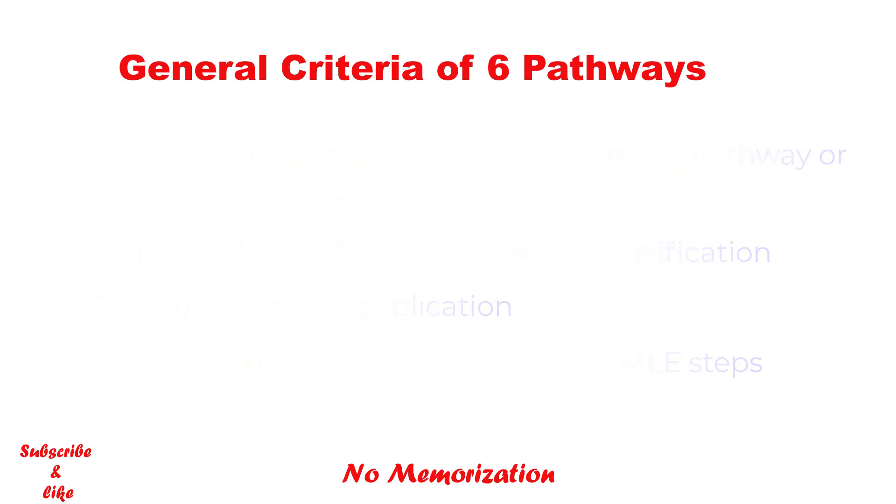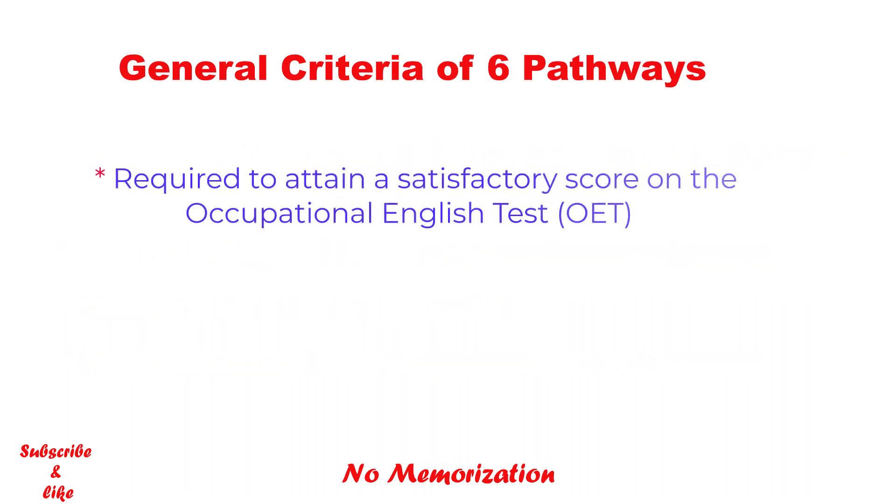In addition, applicants of all pathways, regardless of citizenship or native language, are required to attain a satisfactory score on the Occupational English Test, or OET. There is no exception.